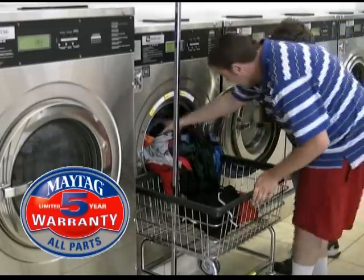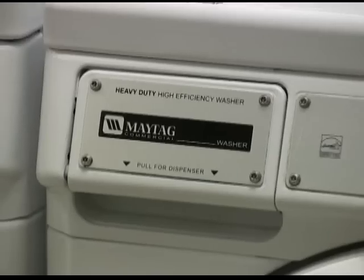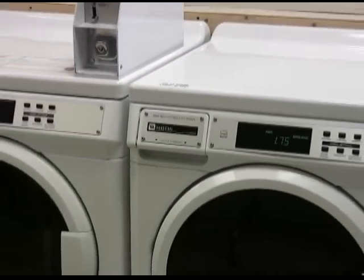This way, let the machine work for them and then they can earn money for me. In addition to Maytag's five-year parts warranty, the Maytag brand name was an important factor when choosing laundry equipment.